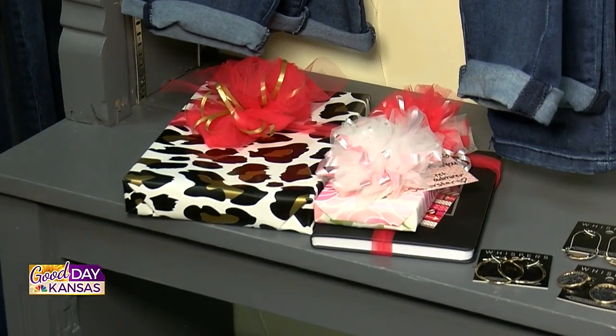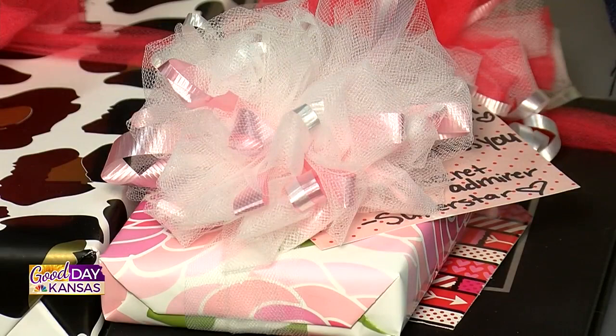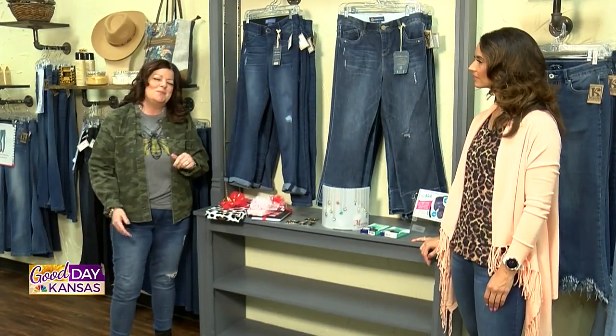We wanted to first start with gift wrapping. Any gift that you give, we do free gift wrapping. We hand-make all of our bows. And this is all free with your purchase, so it's kind of like a one-stop shop. Just come in here and we can do it all for you — it makes it just a little bit easier.